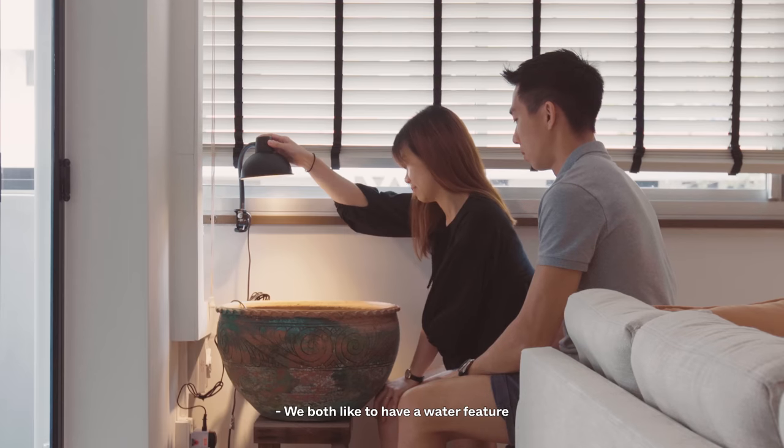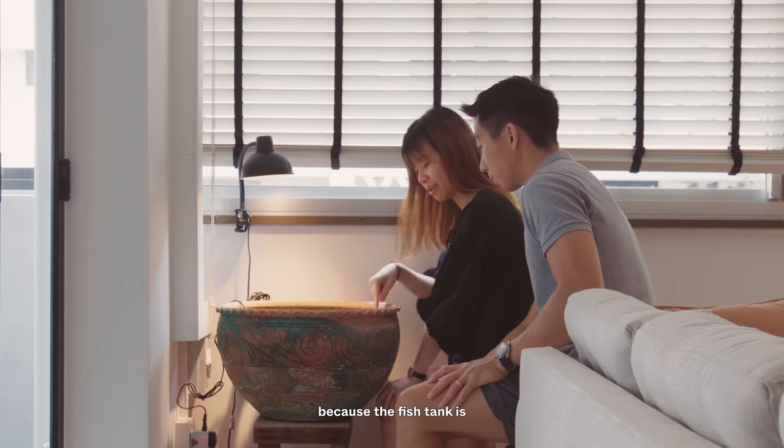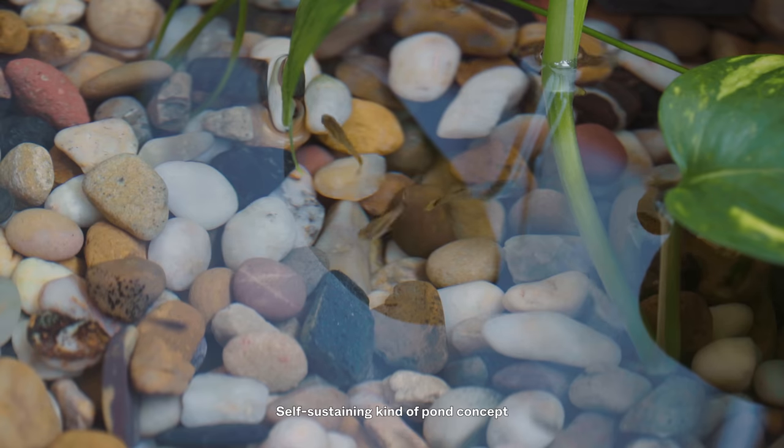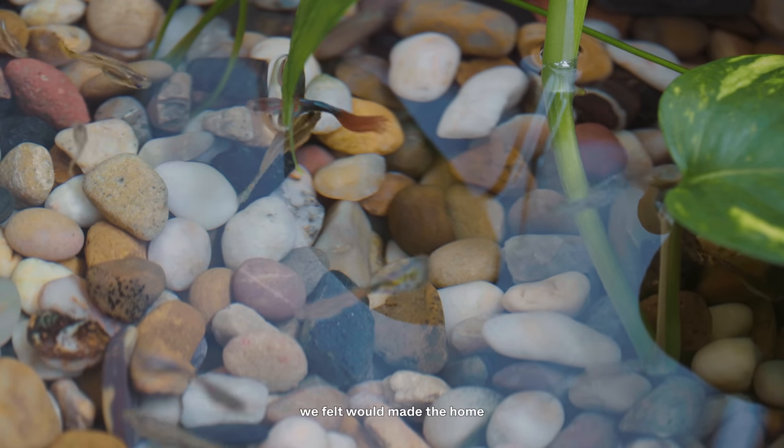We both liked to have a water feature at home, so we were looking at fountains. We didn't want a fish tank because it's difficult to maintain. A self-sustaining pond concept with a water trickling sound — we felt that made the home more peaceful.